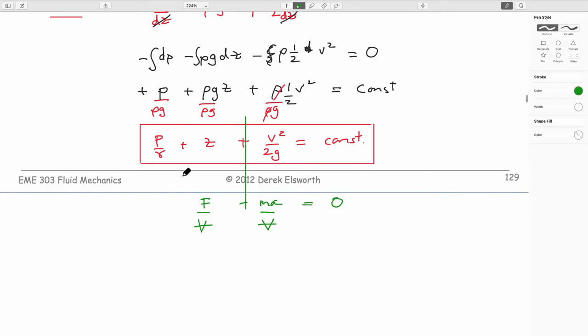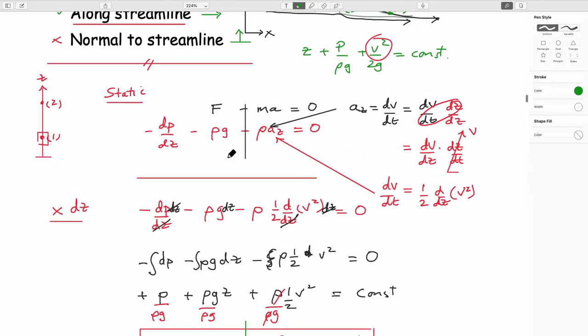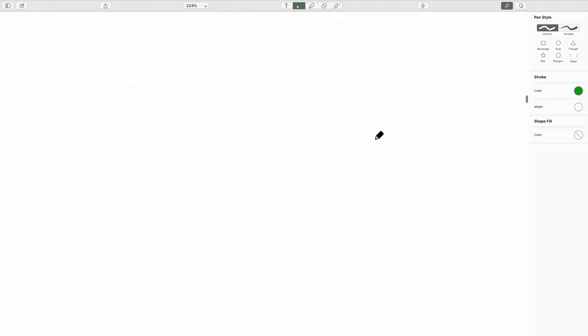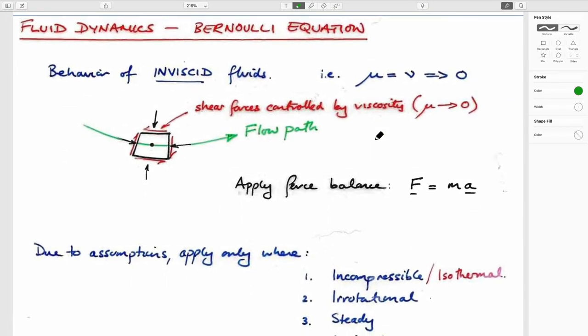Since it's constant along a streamline we can write it at two locations: instead of three variables we have six — three at point one and three at point two. We hope we have only one unknown to solve for. If we have two unknowns, we enforce what's called continuity — that volumes don't change. We'll deal with that later.